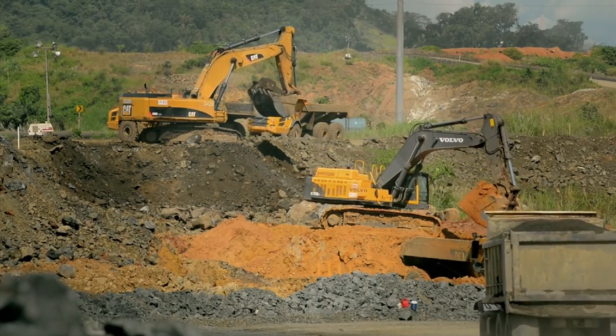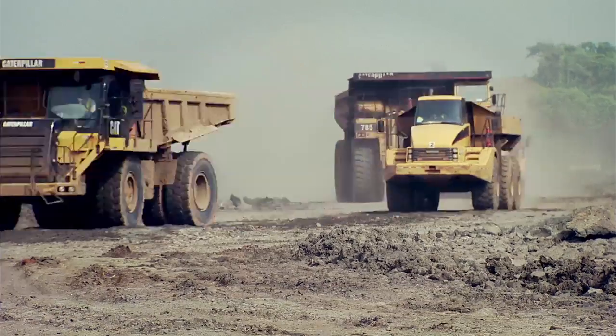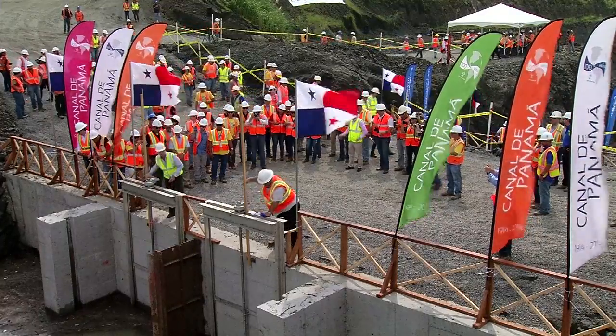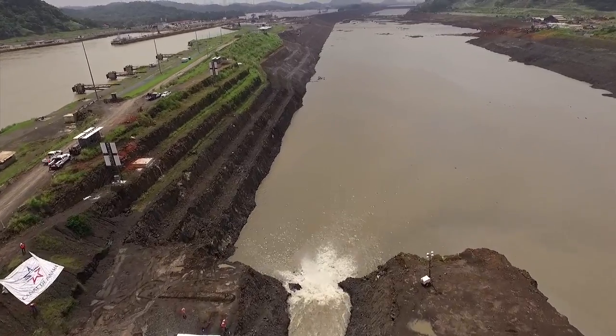50 million cubic meters of dirt and rock were excavated from the entrance of the Culebra Cut to the new locks to create a new navigation channel. The flooding of this new channel began in September. It will contain approximately 19 million cubic meters of water from Gatun Lake.